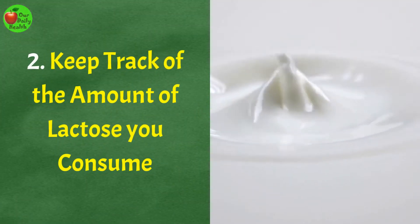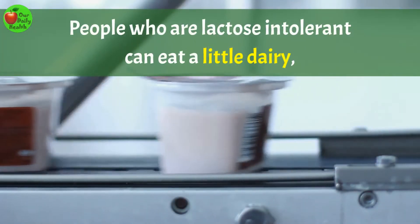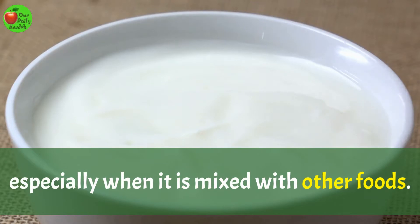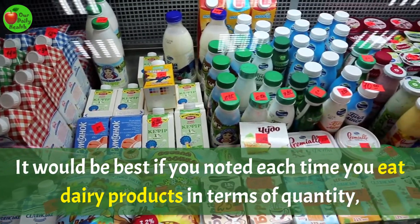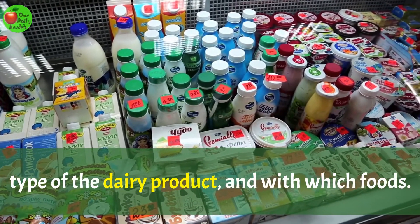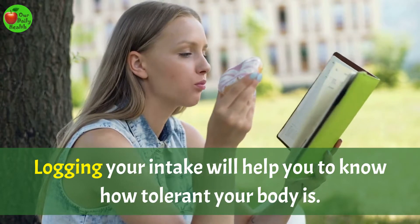Number 2: Keep track of the amount of lactose you consume. People who are lactose intolerant can eat a little dairy, especially when it is mixed with other foods. It would be best if you noted each time you eat dairy products in terms of quantity, type of dairy product, and with which foods. Logging your intake will help you know how tolerant your body is.